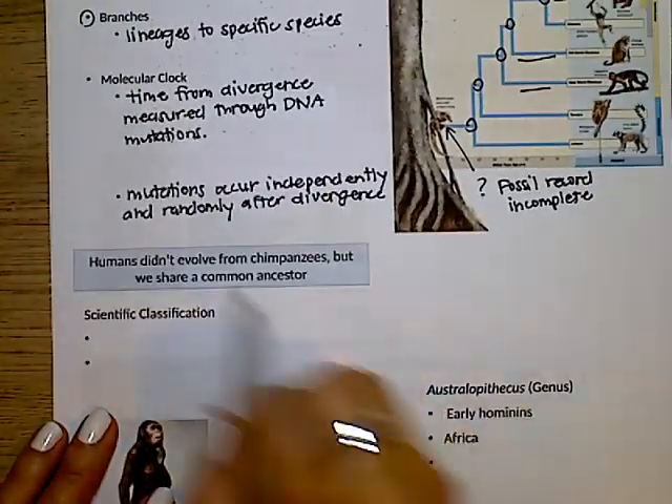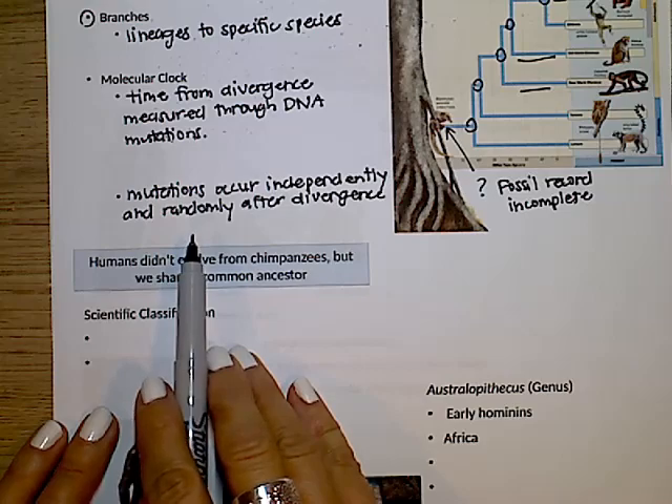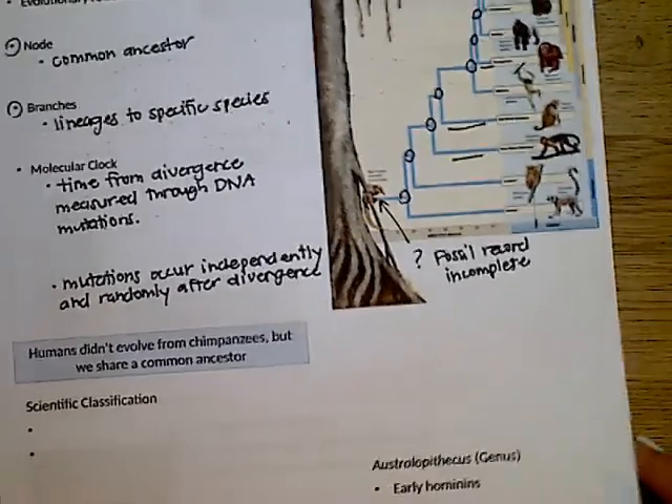At divergence, DNA is identical but changes over time. Longer apart equals more mutations and therefore more differences between these relatives.